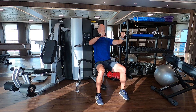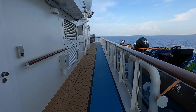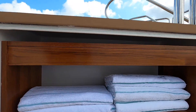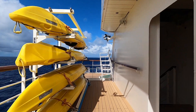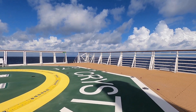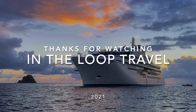Crystal Endeavor shines with its wide range of activities and spacious venues, making it a truly unique way to enjoy an expedition voyage. Did you know that I have several more videos highlighting the staterooms, restaurants, and other cool stuff on Crystal Endeavor? They're linked in the description box below. Please be sure to check them out and give this video a like and consider subscribing to the channel. Thanks so much and we'll see you in the next one.